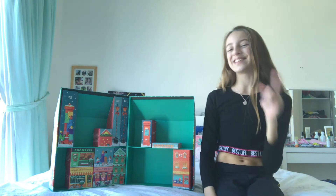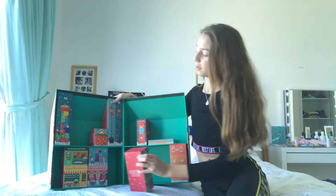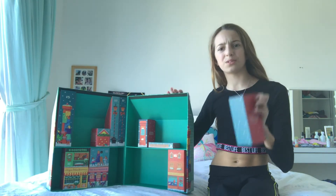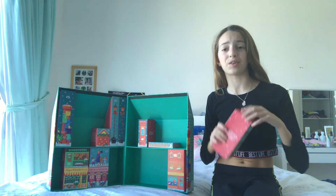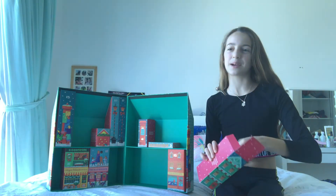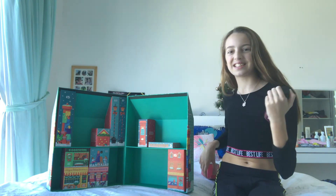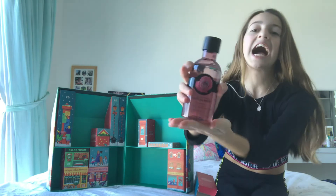I'm super excited, so let's open it. Oh, this is really heavy — this is probably the heaviest one yet. Let's see what's in it. It's the British Rose shower gel!